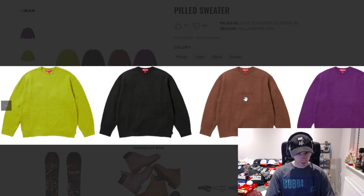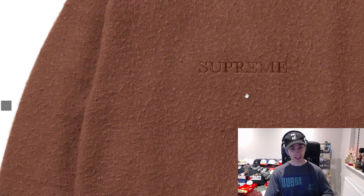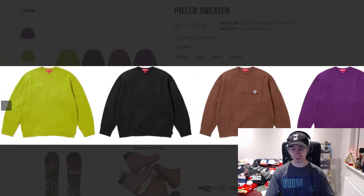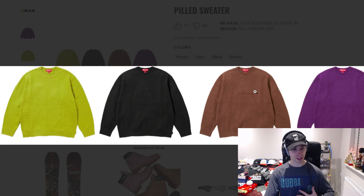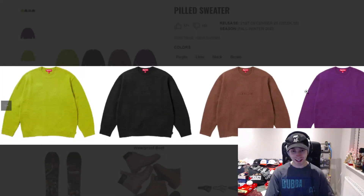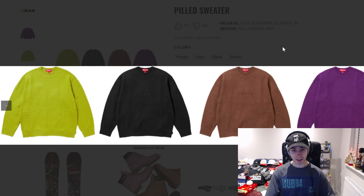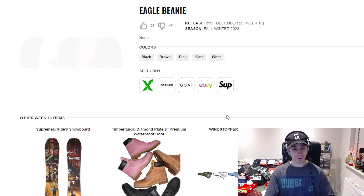We've then got the peeled sweater — it's got Supreme embroidered on it. I had difficulty before being able to see one of the pieces where someone said something just had an 'S' embroidered into it and I could not see it, but I can definitely see this one. Colorway-wise, I'd probably say the black or the brown — lime is a no-go — but those central two colorways feel okay.